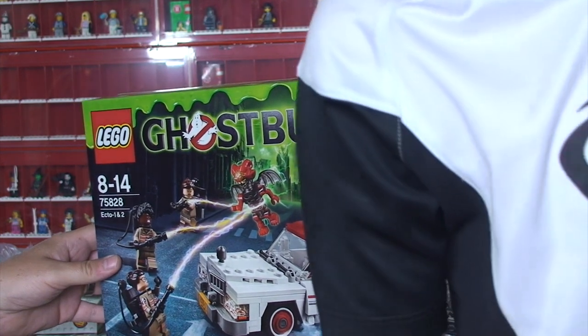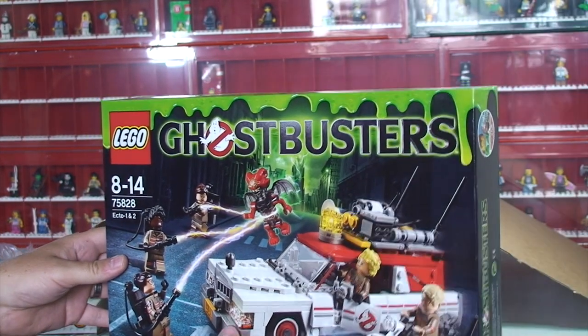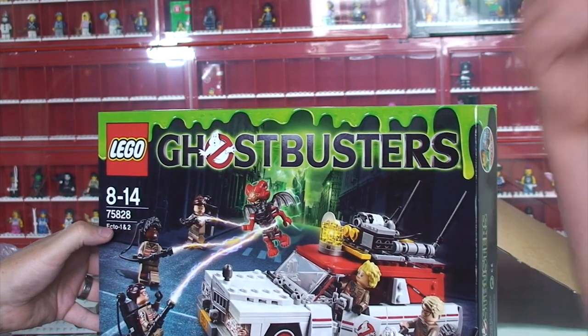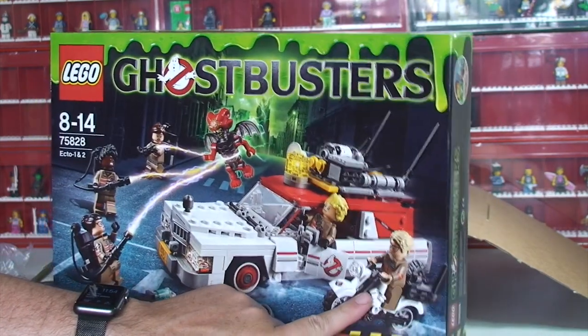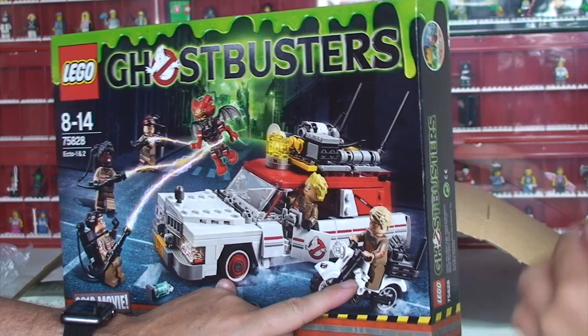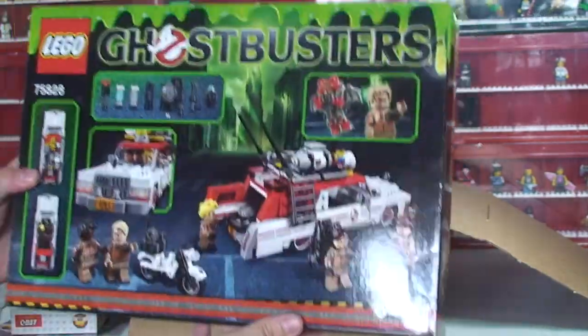Yeah, he's up there in the corner — I've got the original one. Oh, he's got the original one! Yeah, we've got the original Ecto-1, and this comes with Ecto-2, which is the motorcycle as well. That looks pretty awesome.